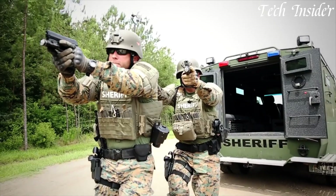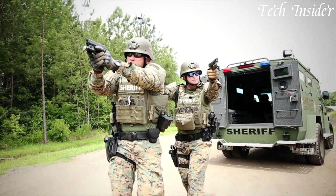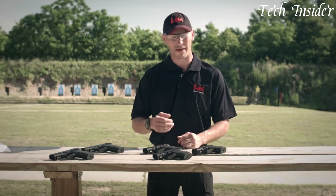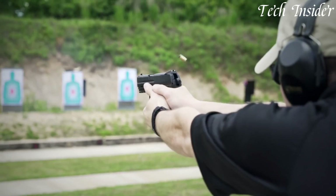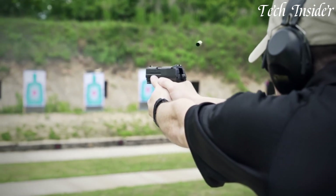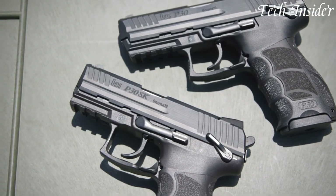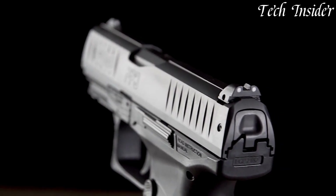Whether you're a concealed carry permit holder, a security professional, or an individual looking for a dependable and compact self-defense firearm, the Heckler & Koch P30SK embodies reliability and performance, offering a trusted solution for those who prioritize personal safety and concealed carry. Elevate your self-defense capabilities with this well-crafted and user-friendly pistol, where dependability meets adaptability.